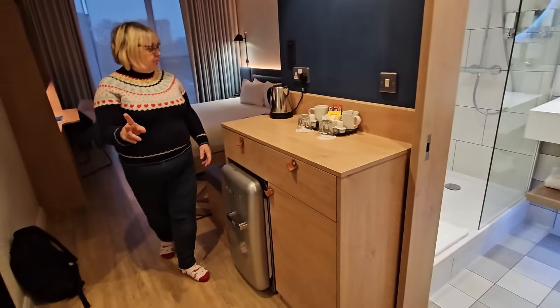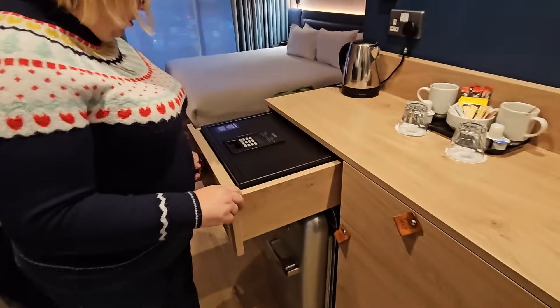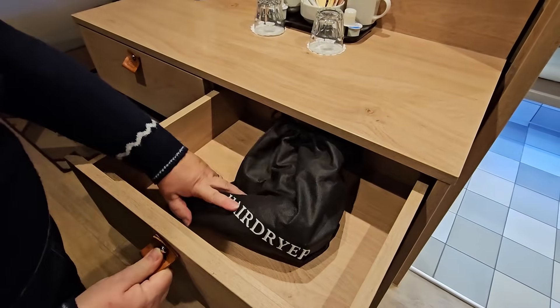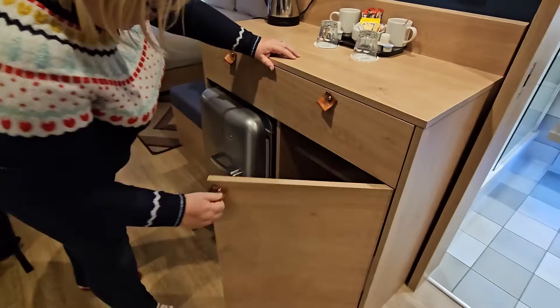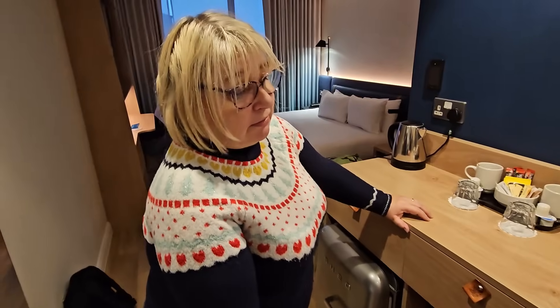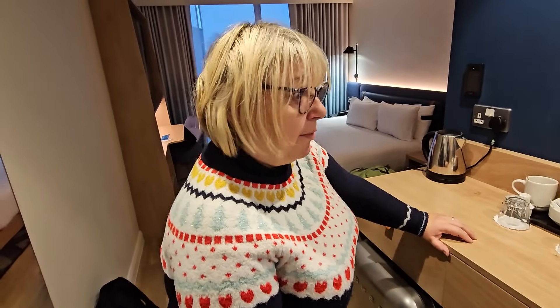What's in the drawer Sharon? Oh — we've got a safe in that one. Your stuff — hair dryer's already in there. What's in the bottom one? Anything? And you've also got an iron in there folks. How about that — you'll be doing some ironing later on Sharon.